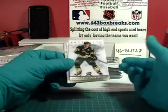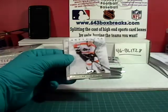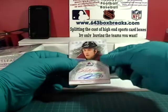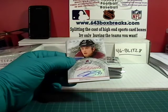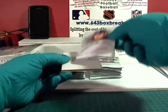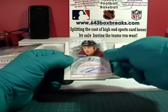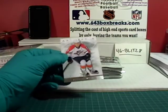Starting off we have Alex Tanguay for the Avalanche in his all-star uniform. Looks like we have an autograph in here — Maxim Talbot base. For the Colorado Avalanche — Colorado is property of Devilish Demon — you got yourself a Ryan O'Reilly autograph. That's probably a lower print run, not numbered, but it's probably a lower grouping. There you go, Ryan O'Reilly. Spacer. And Steven Weiss.